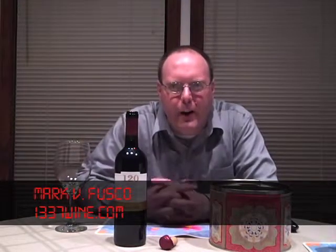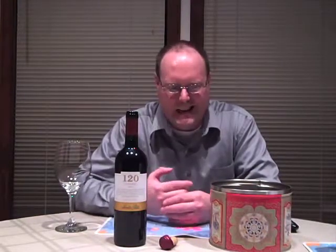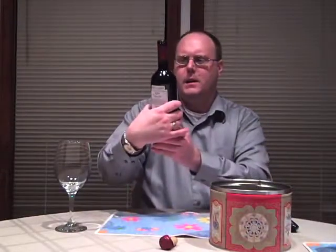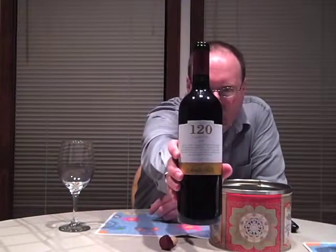Hello everybody, welcome to Leet to Wine TV. I'm your host Mark Fusco, here for another episode of the show. Another late night after work thing — I decided to do this one tonight. It is the 2008 120 Carminiere from Santa Rita.